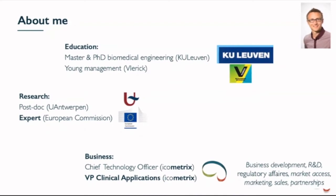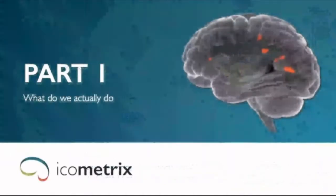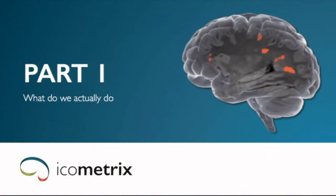At ICOMetrix I'm responsible for a bit of business development, R&D, regulatory affairs, market access, marketing, sales, and partnerships. So basically I'm the person doing a little bit of everything. Hopefully that's sufficient to give you an idea of how we approach open science and open innovation in the context of companies, and also show you how that is part of our current strategy. But first I want to show you what ICOMetrix is doing, so you have some idea of who the company is and why we do what we do.